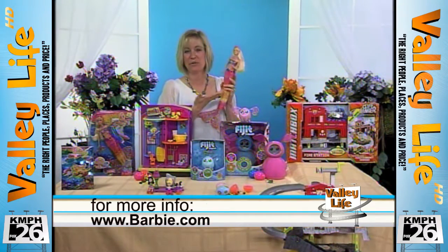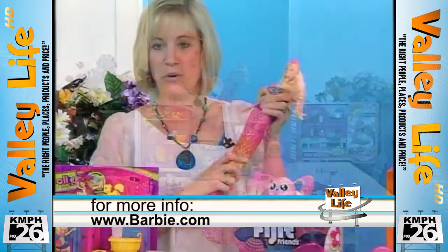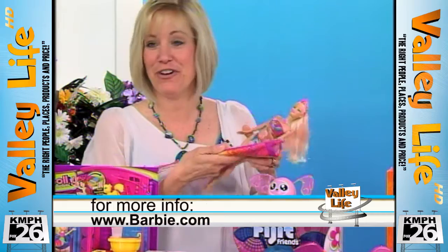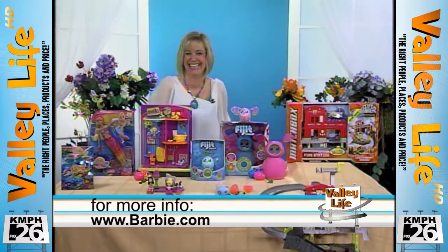And of course, it wouldn't be complete without Barbie herself. So here's the mermaid, and she actually transforms into a surfer, which I know you can appreciate. Look at that. Nice.